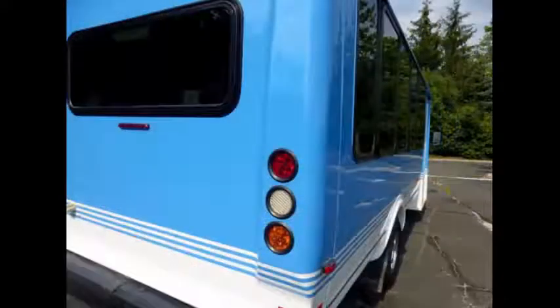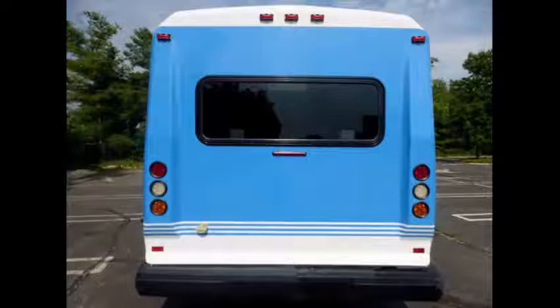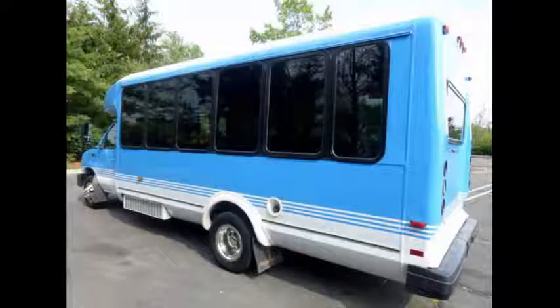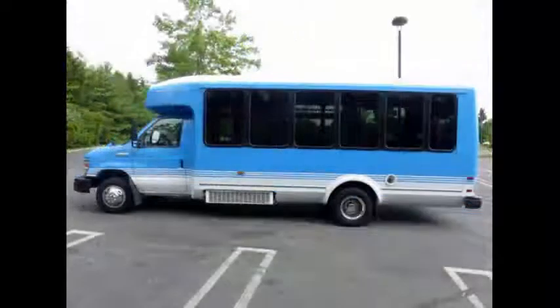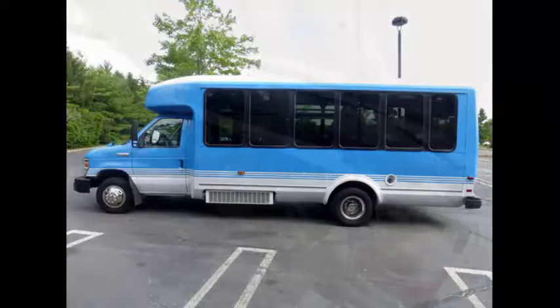Perfect shuttle bus to start your transportation business, and can be easily converted for other business uses. Clean, comfortable, and perfect as an adult shuttle, activity, and outing vehicle for church groups, casino rentals, schools and universities, adult day care, senior centers, transit shuttle operators, teams, office and worker transport, and much more.